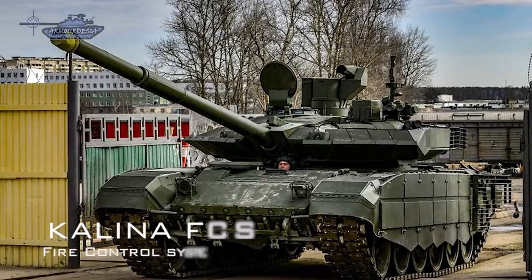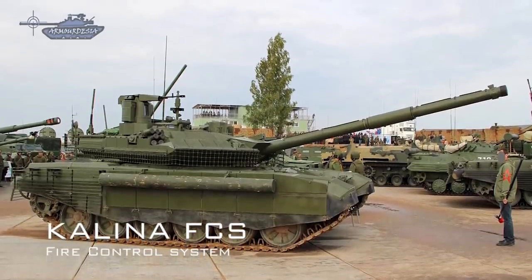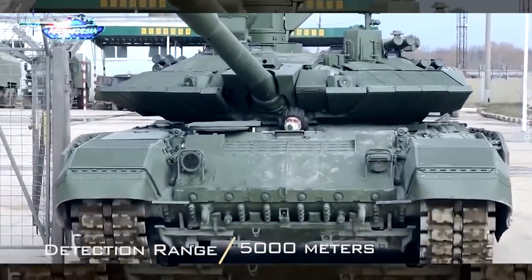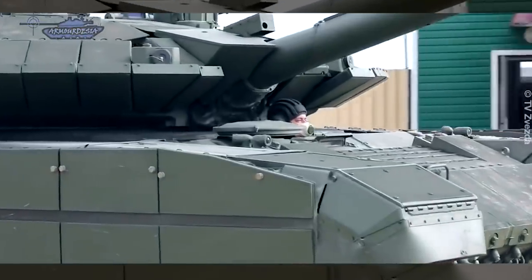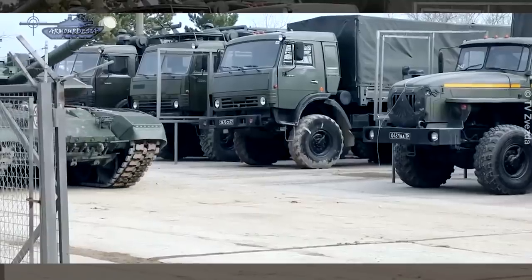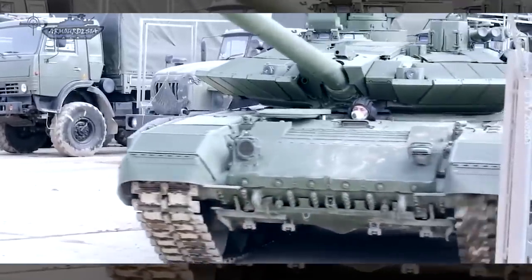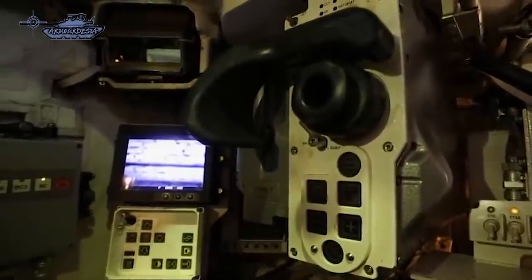The T-90M has a new Kalina fire control system and updated observation and aiming devices, providing tank-type target detection at a range of 5,000 meters by day. The Kalina system is also found on Russia's new T-14 Armata MBT. The tank incorporates an enhanced dual-axis gun stabilizer and automatic target tracker that can operate in hunter-killer mode. The tank commander uses a panoramic sight with thermal vision to search for targets. Once a target is selected, the gun is laid on the target automatically and the gunner completes all the aiming and firing process, while the commander simultaneously looks for the next target.